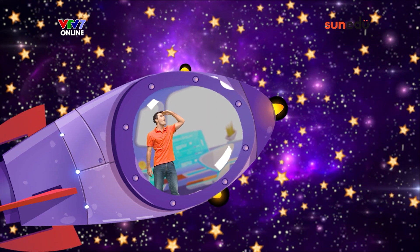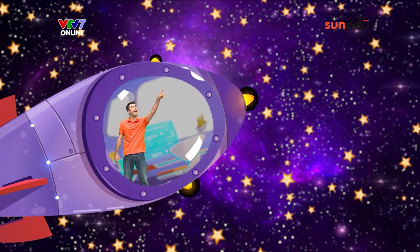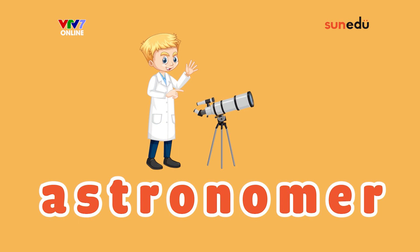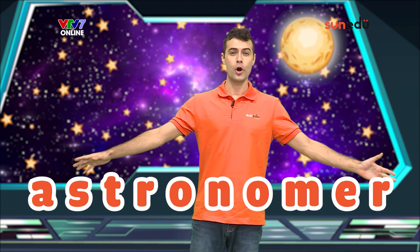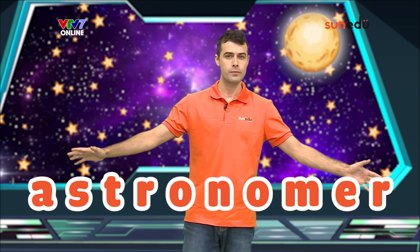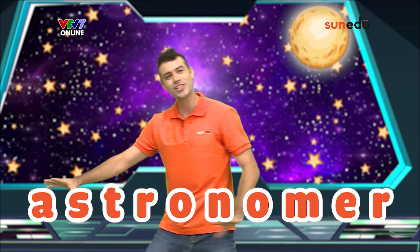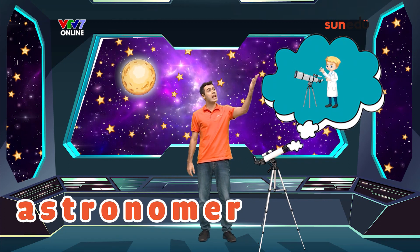Whoa! Wow! I can see up into space into the night sky like an astronomer. Our first word today is astronomer! An astronomer is a scientist who looks at objects in the night sky.